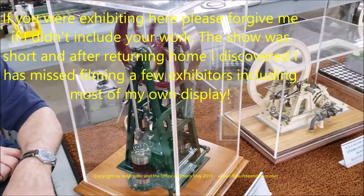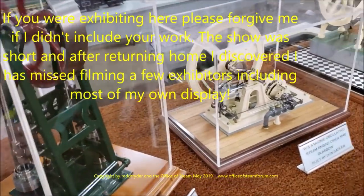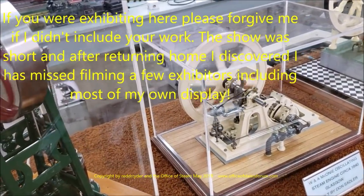I had a guy at Cabin Beaver offer to sell me a few of them. He wanted a lot of money.